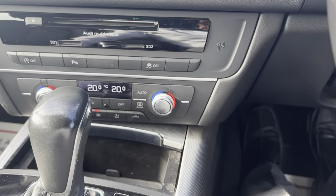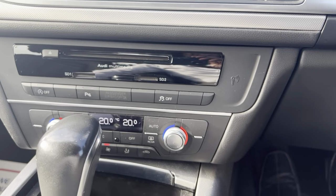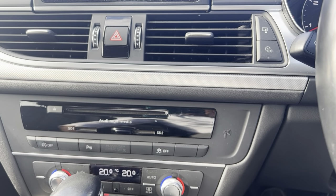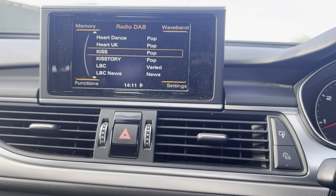It has dual climate control with AC, does have parking sensors, a CD player, and for radio it has FM, AM and DAB radio.